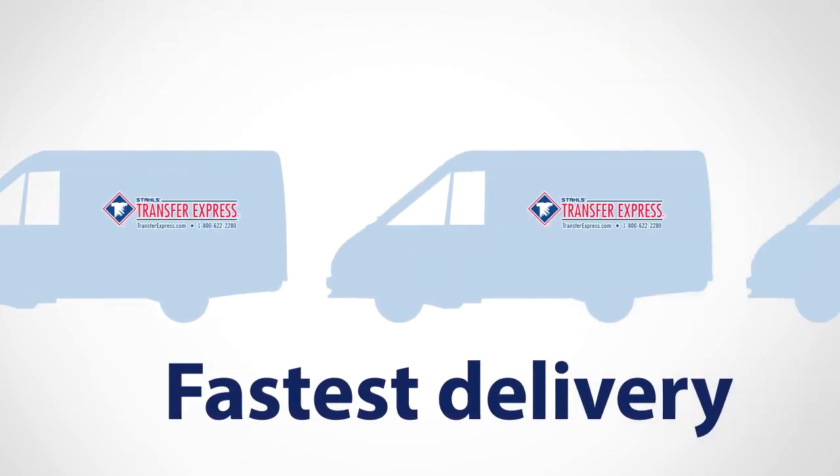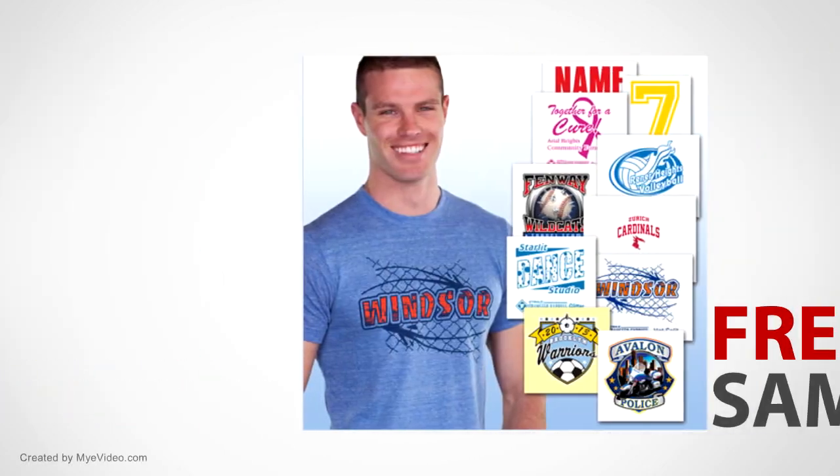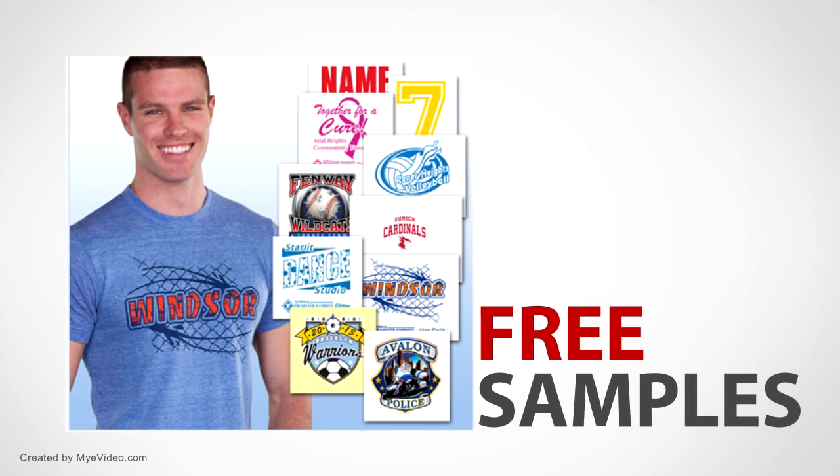You'll receive your heat transfer fast, and there's friendly customer service to help. So get started and see how easy it is with some free samples. Visit Transfer Express now.